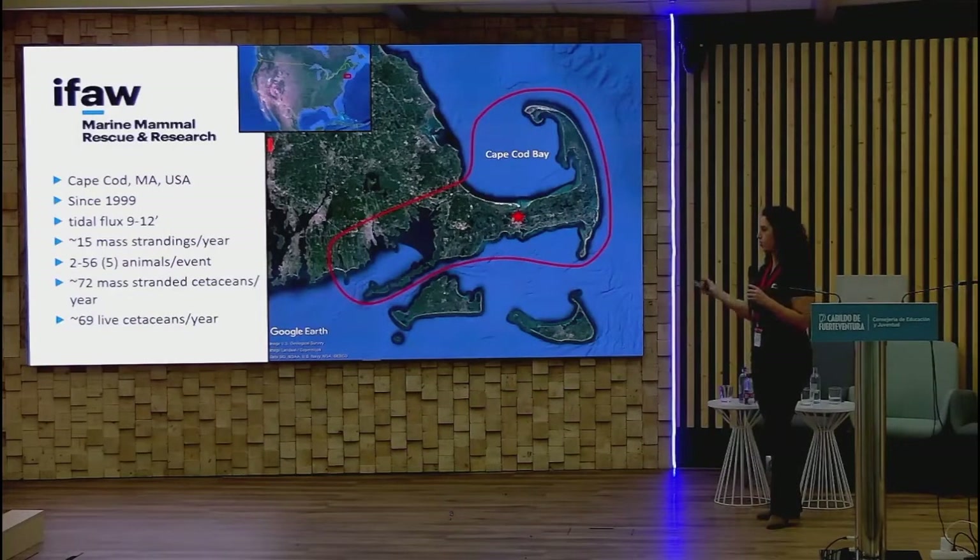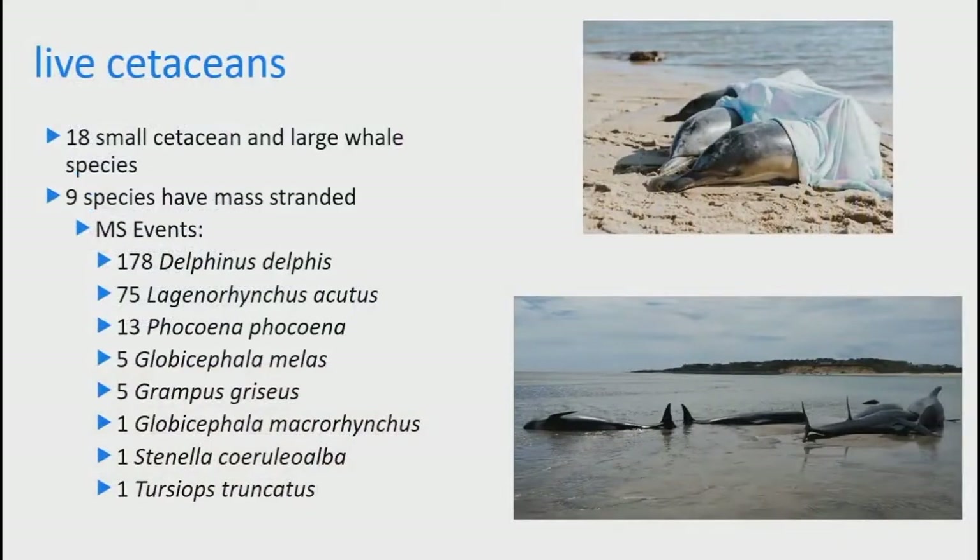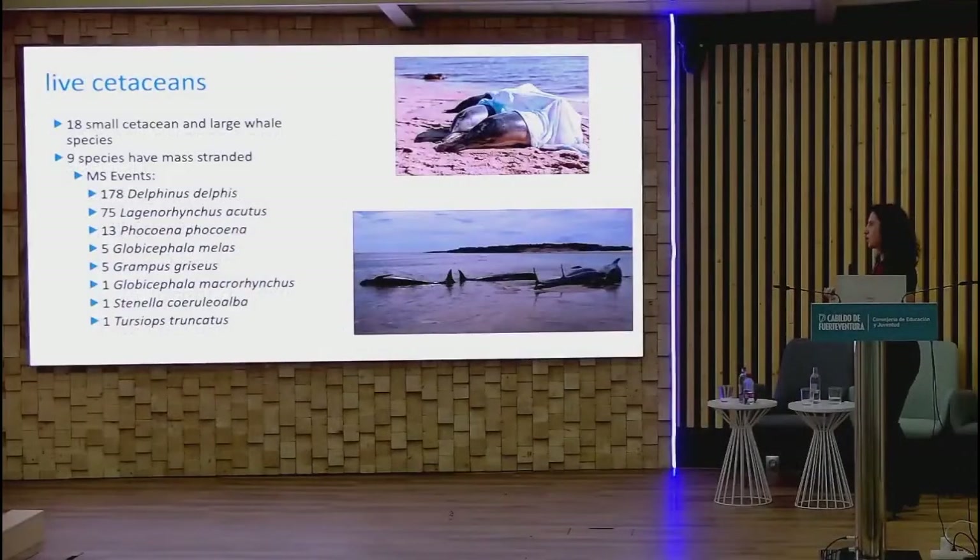That number includes dead animals, so it's a bit higher than live cetaceans per year. In our history we've seen 18 species, 9 of which have mass stranded. Delphinus is our main culprit — 178 events — and the second highest is the white-sided dolphin.